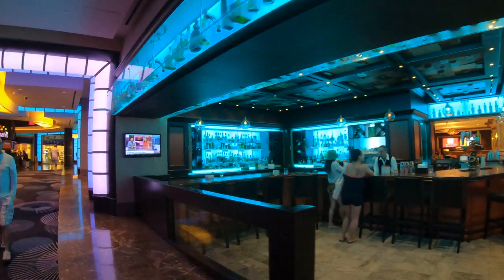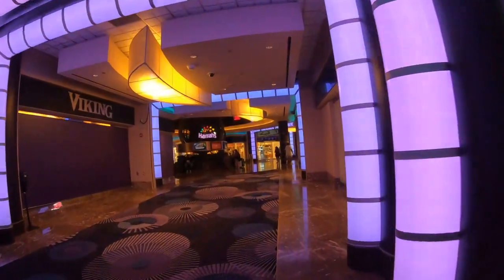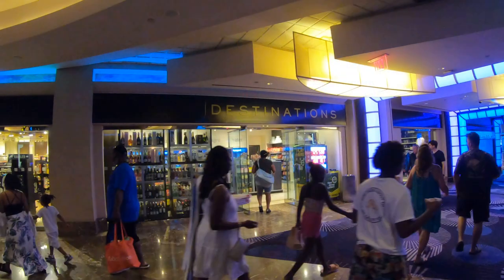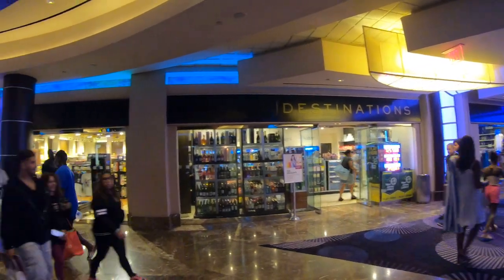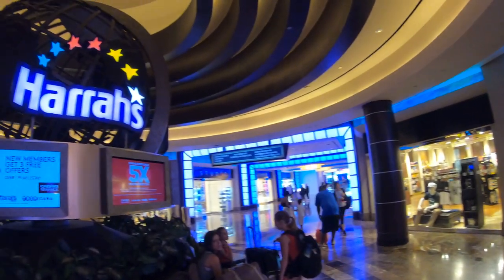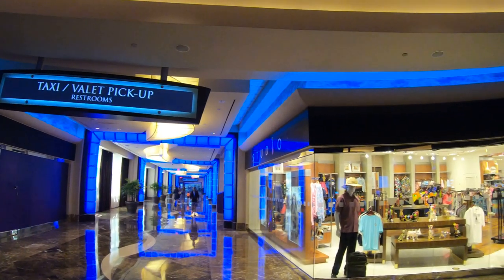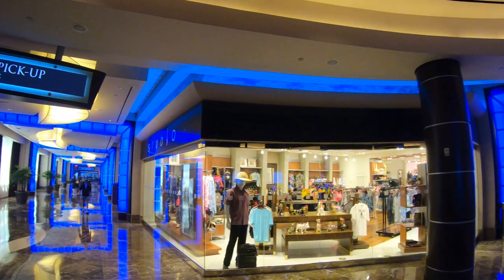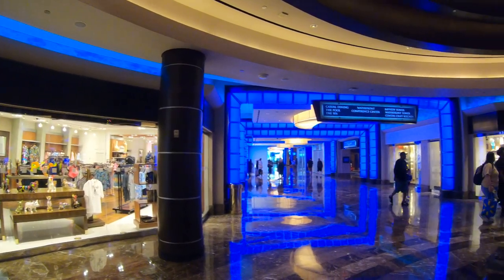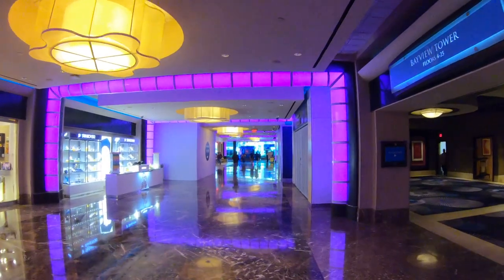This is the lobby bar — the blue lighting always catches my eye as soon as I walk into Harrah's. As soon as I came in through the main entrance, I made a left at the lobby bar, right in front of the reception area. We're heading into an area that has some shopping as well as casual restaurants. This is also the way to a couple of the towers here at Harrah's, as well as the pool and the huge convention center.